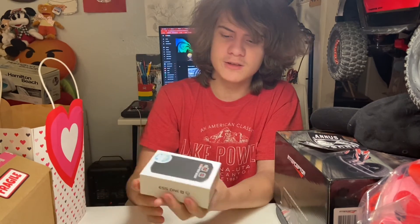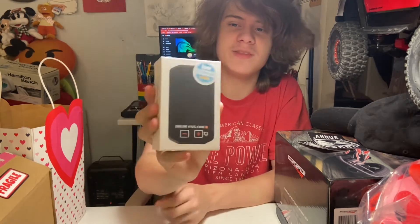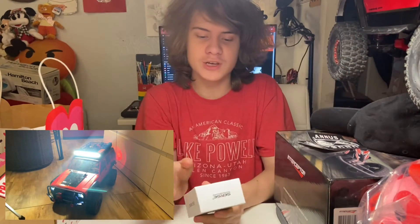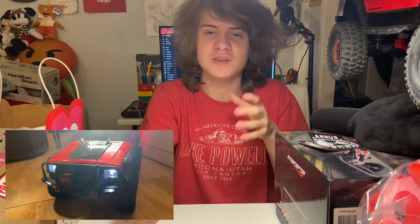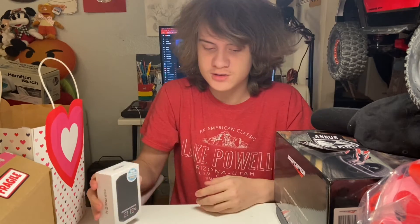The next thing is a Sense ESS-1 sound module for RC cars. This is actually one I already installed onto my Axial SCX-10 II Cherokee. I really like it — it goes along with how hard you pull the trigger, so as you accelerate it sounds like a real car with the engine revving up and down. It's really cool.